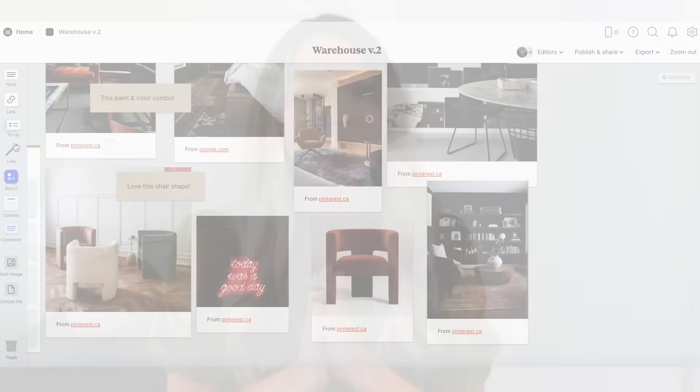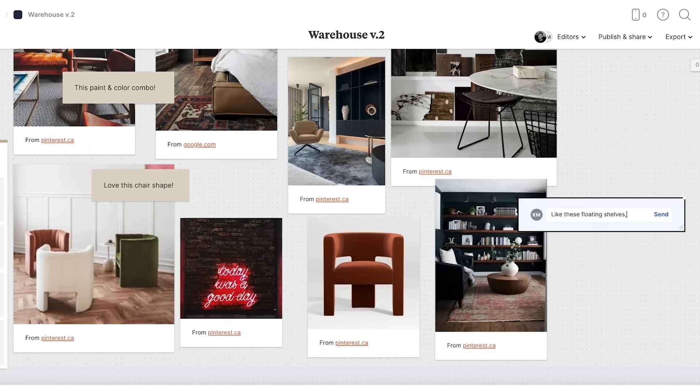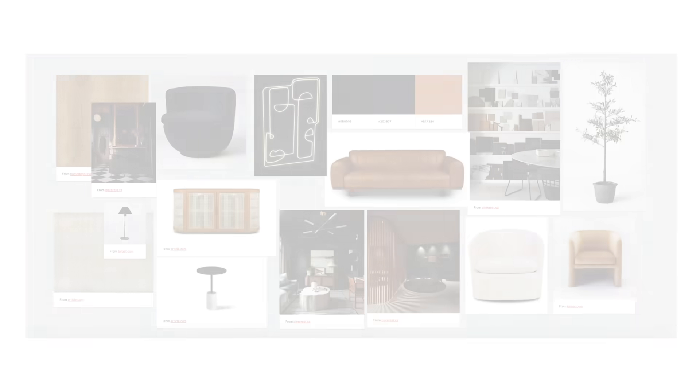I'm usually very overwhelmed when starting a design project — I usually have a million tabs open, a bunch of different notes, links, screenshots, and emails that I just don't know how to keep organized. So Milanote has totally changed the game there. You can also create boards within your board, so my entire board is called Warehouse, but I also have the podcast nook board, the kitchenette board, the coffee station board — I can really separate everything but have it all in one place. It's absolutely free. You can sign up for your free account using the link in the description. Let me know in the comments if you've tried Milanote before and what you think of the design plan for this space.